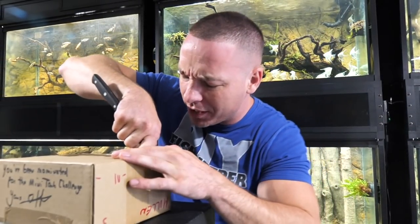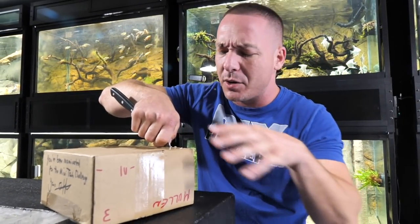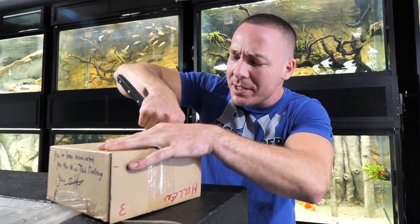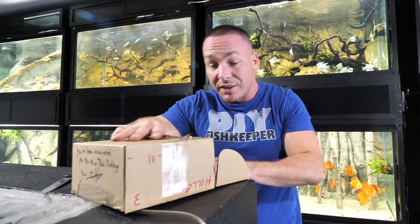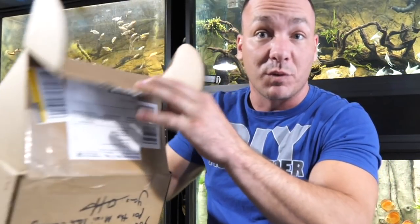I don't mean somebody taking a thimble and tossing a tiny little mosquito fish in there with a little bit of gravel and calling that an aquarium with no filtration. I don't mean somebody taking a little plastic tub with some gravel and a fish. This looks to actually be the real deal.